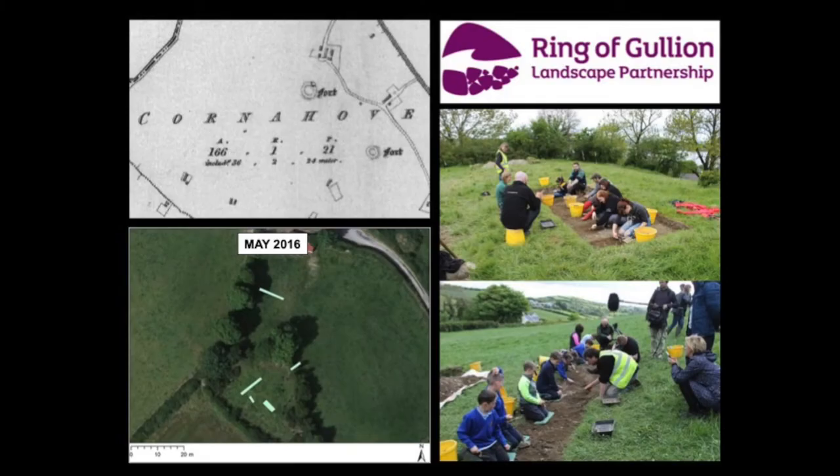We've been working with the Ring of Gullion Landscape Partnership since 2016, and that's been a programme of community-based archaeological investigation involving excavations at sites in South Armagh with the local community and school groups. Most notably, the first excavation we undertook was at Corner Hove, which was a ring fort, in May 2016, and the excavation was a great success with great publicity for the monument.